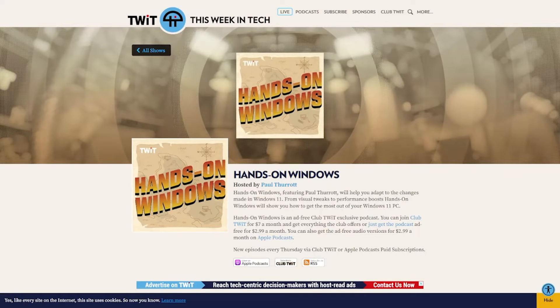This episode of Hands on Windows is presented free. If you'd like the rest of the episodes filled with great Windows tips and tricks, join Club Twit for $7 a month, or you can get just this podcast for $2.99 a month. Head on over to twit.tv/ClubTwit for more information.